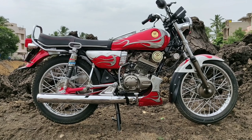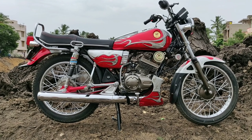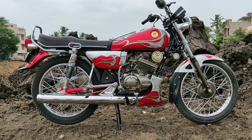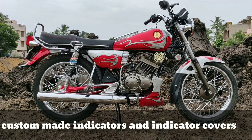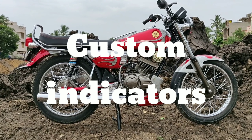Everything is special and you can see the unique design done here. This machine is for sale — interested buyers please comment in the comment section. Thank you.